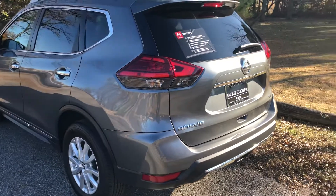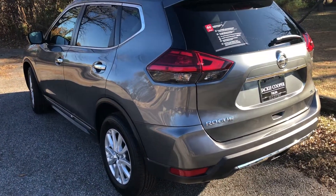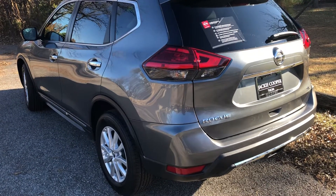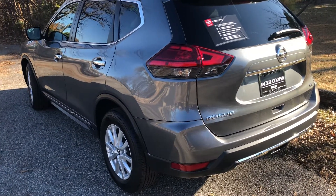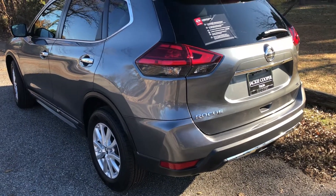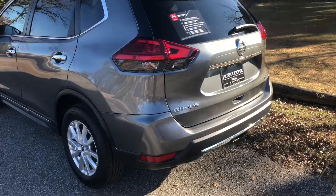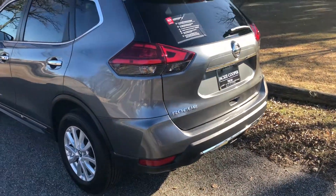If something does go wrong with the vehicle, you're going to have peace of mind knowing that you're covered under warranty. That's less stress on you — you know the problem is going to get fixed. You already have a payment, so you don't want to be putting extra money into added expenses for something that goes wrong.